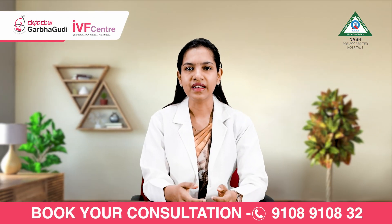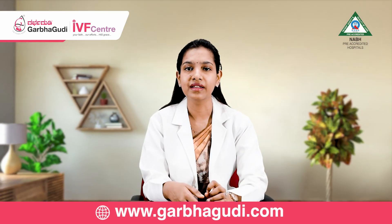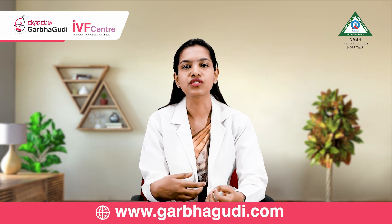But sometimes we see that even with women having regular menstrual cycles, the cycles may be anovulatory, meaning that the egg is not growing or it is not releasing.